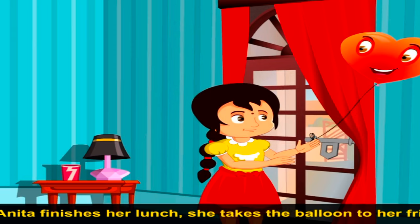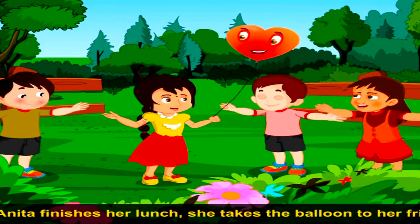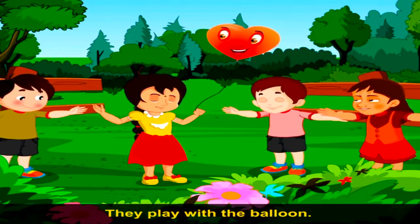After Anita finishes her lunch, she takes the balloon to her friends. They play with the balloon.